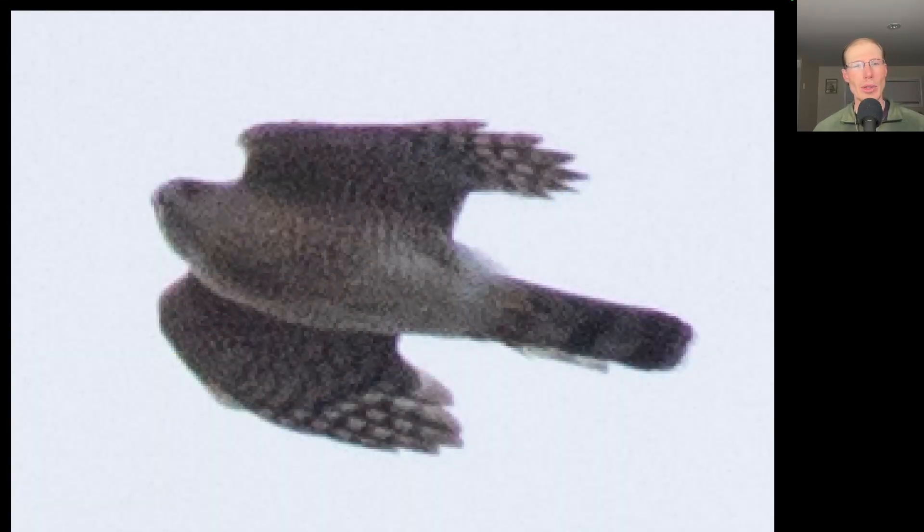The local adult Cooper's Hawk was out hunting, and you can see it's really tucked in. Right after this photo it tucked in and went down to the ground over by the farm.